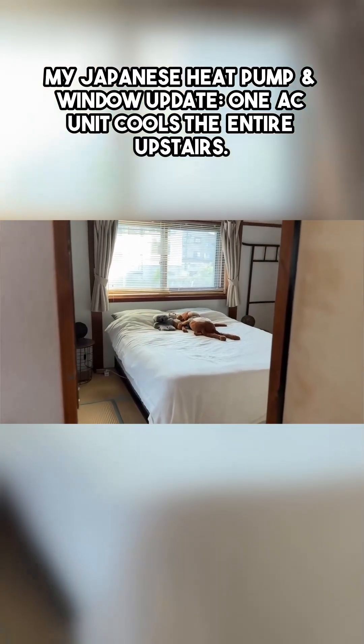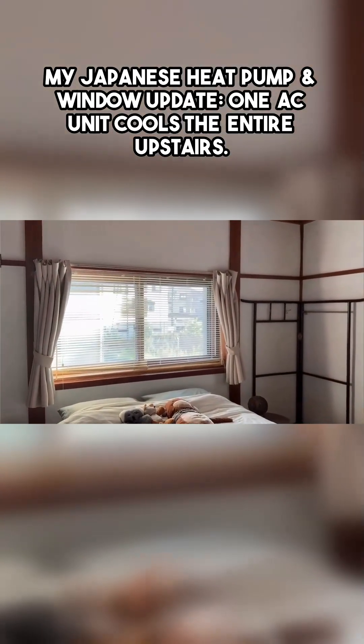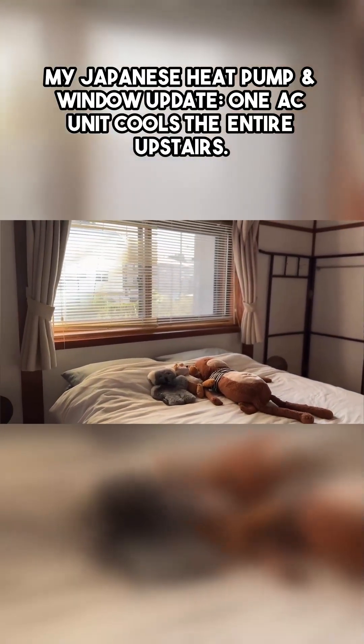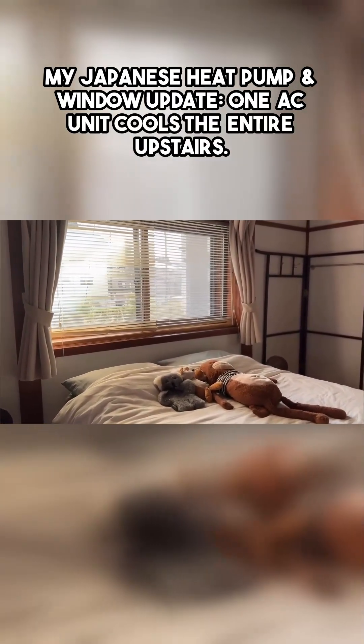Next, we have my bedroom. I switch rooms all the time, so I can be in this one or somewhere else in the house. This is where I am for now. The light coming through here right now is pretty. I don't know if the camera's picking it up, but this is a beautiful light.